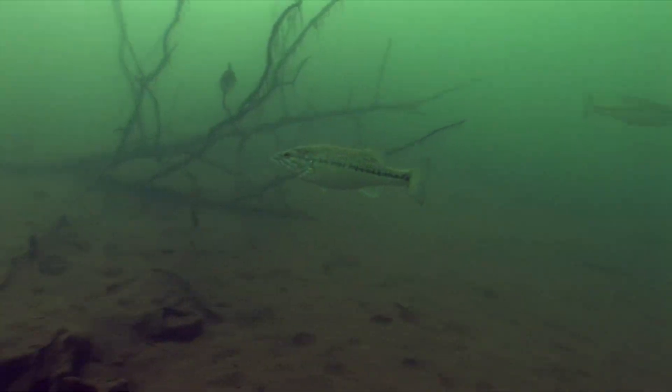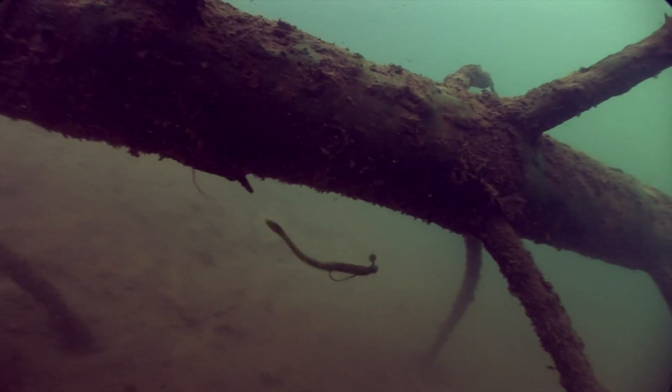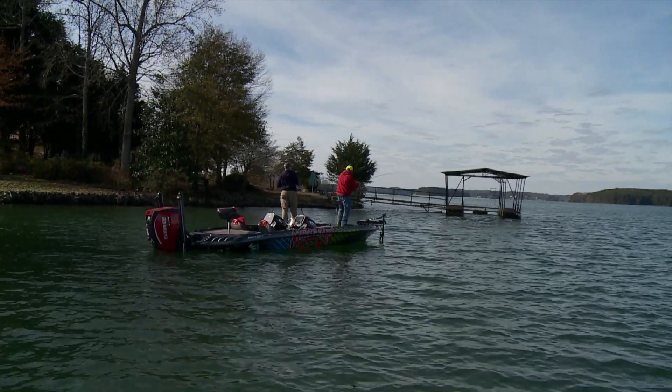There's actually some good cover between these two docks, so you do stand a good chance to catch one. Got him. Good one, Kim? Yeah, it feels like — ooh, that is a good one.